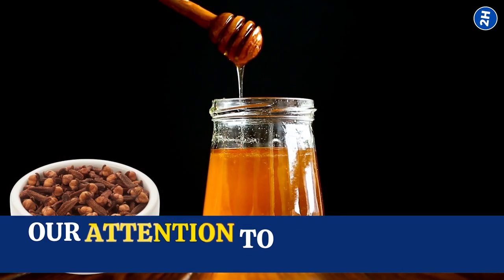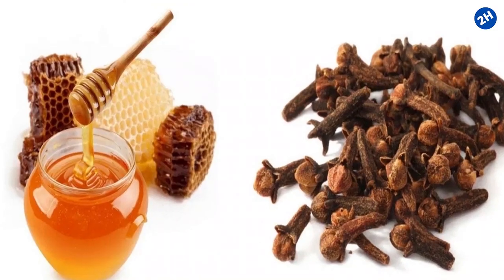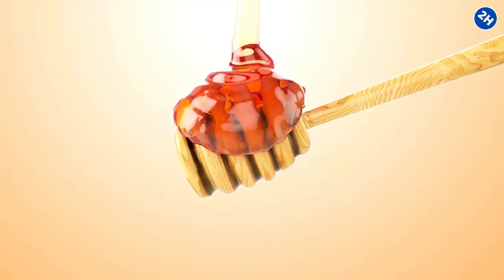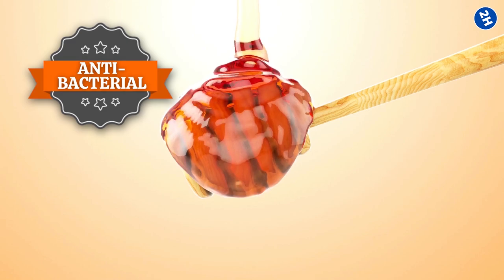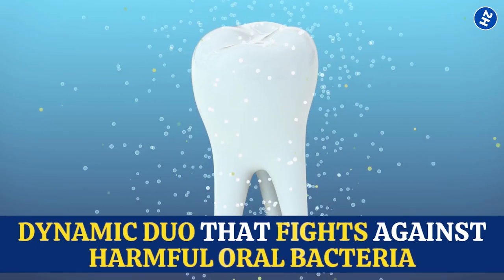When you bring clove and honey together, they become an unstoppable team. Clove's antimicrobial properties and honey's antibacterial effects join forces, creating a dynamic duo that fights against harmful oral bacteria.